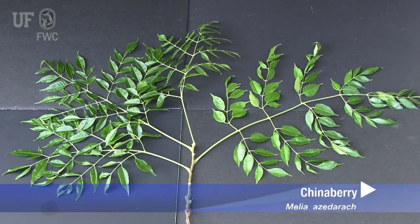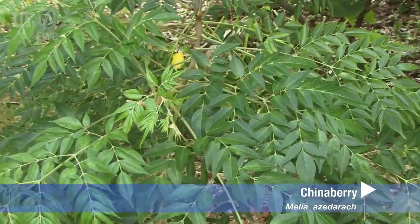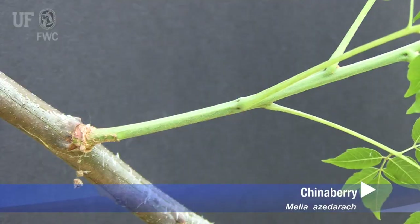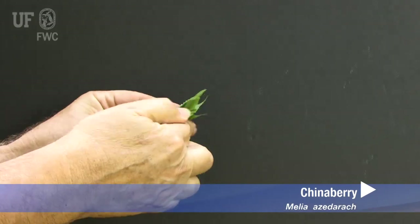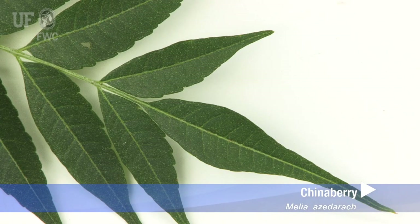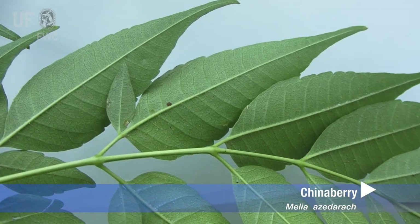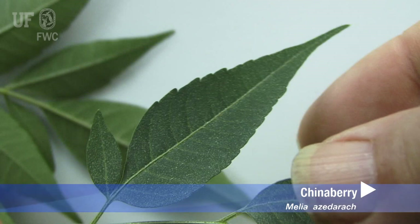Chinaberry leaves are alternate and two to three times compound. They are large, up to a foot and a half long, with long petioles. The leaflets are pungent when crushed. The leaves are dark green on top, often with sparse hairs along the veins, and lighter green underneath. The leaves have serrated margins.